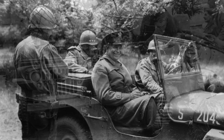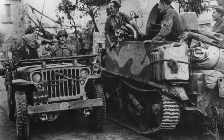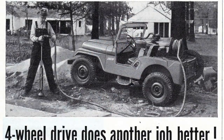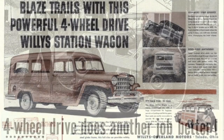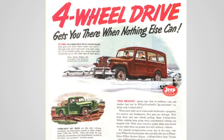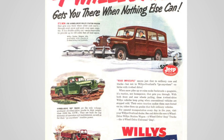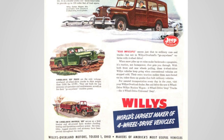Willy's Overland ended up building over 368,000 of these vehicles, and Ford built another 277,000 of them under licence from Willy's. After the war, Willy's trademarked the Jeep name and turned it into an off-road utility vehicle by launching the first CJ5. In 1953, the company was sold to Kaiser Motors and became Willy's Motors Incorporated, and marketed itself as the world's largest maker of four-wheel drive vehicles.